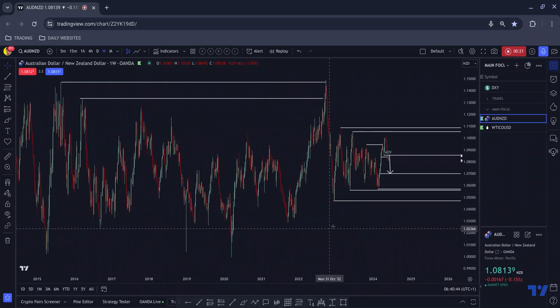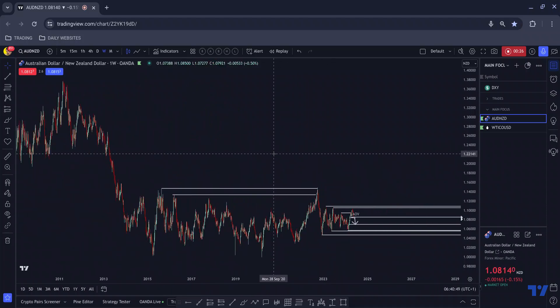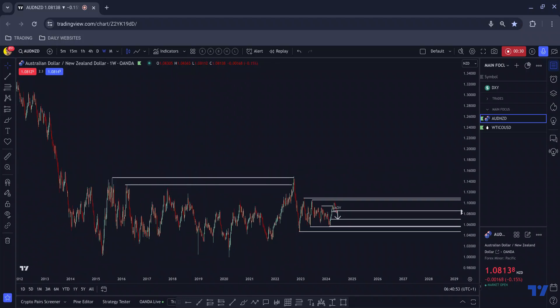As we zoom out on the higher time frames, Aussie Kiwi on the weekly chart, we can see that we have this high here which was the start of all of this — the whole range started here. This is the origin of the move. More often than not, price will gravitate back towards the origin of the move before committing in one direction or the other — this is kind of the stronger magnet.